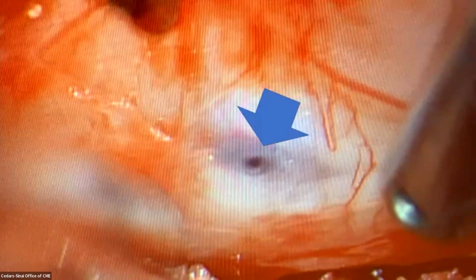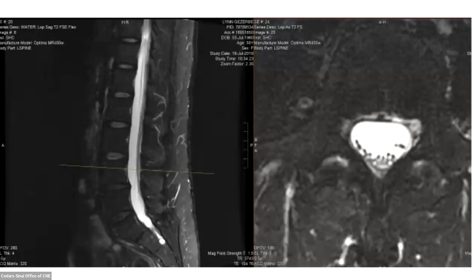At surgery, this is what was found: a nicely epithelialized hole where the lumbar drain had been. This is what it looks like after being surgically closed. She's now two years out — the surgery was done before COVID — and she has remained symptom-free.